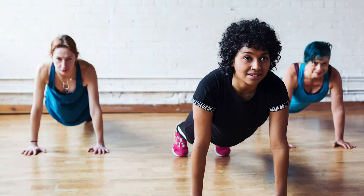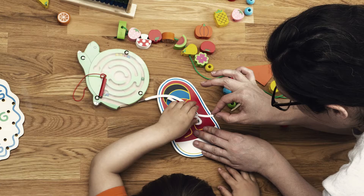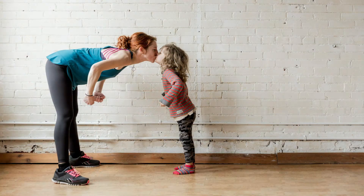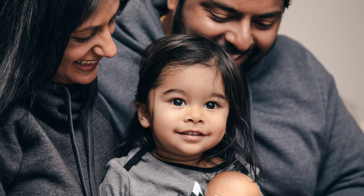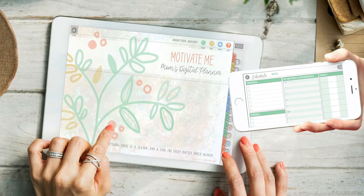But most importantly, if she has a digital planner on her tablet that syncs to her smartphone, she's always got the plans of her family's full life at her fingertips everywhere she goes. Now that's the peace of mind for her, and we all know that when mom is happy, everyone is happy. I'm so excited to introduce you to our Motivate Me Mom's Digital Planner for 2020-2021. It's a digital planner designed with mothers in mind that runs the school year, and it syncs to all your devices. So let's get started.